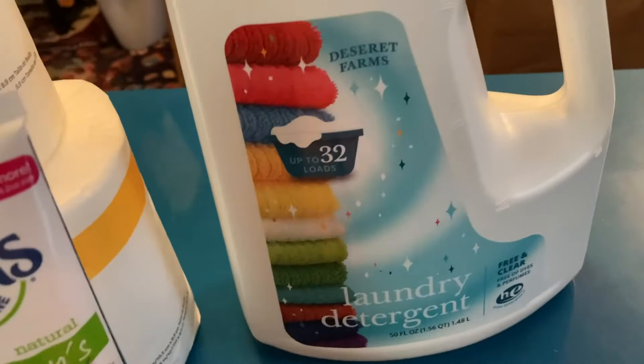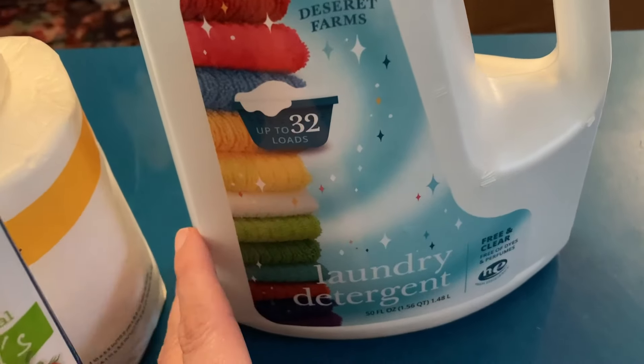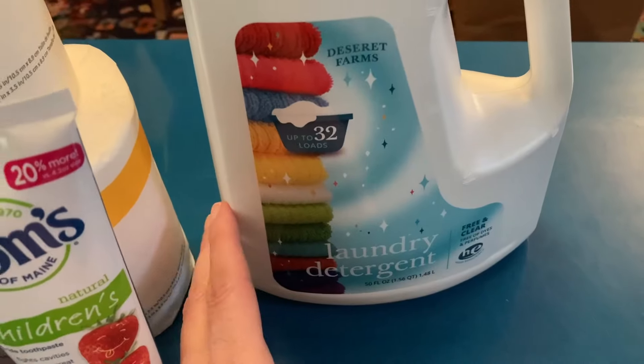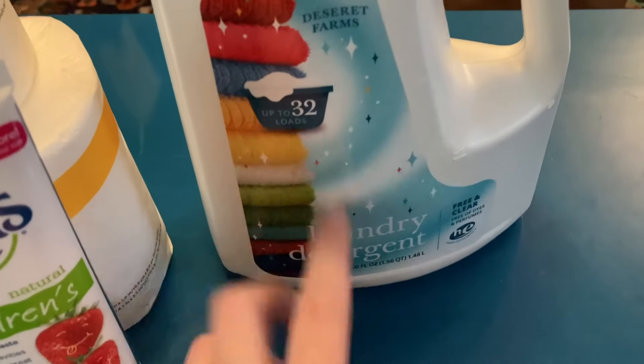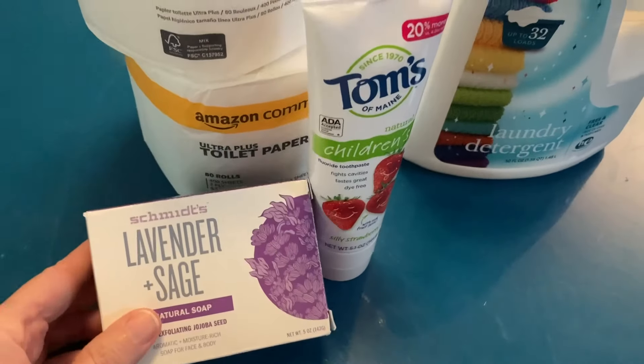Then we've got one of these laundry detergents. I've been really lucky to pick these up at the food pantry — they seem to have a good stockpile of this laundry soap and it does 32 loads. So that's really great. I'm so excited to have all these wonderful items.